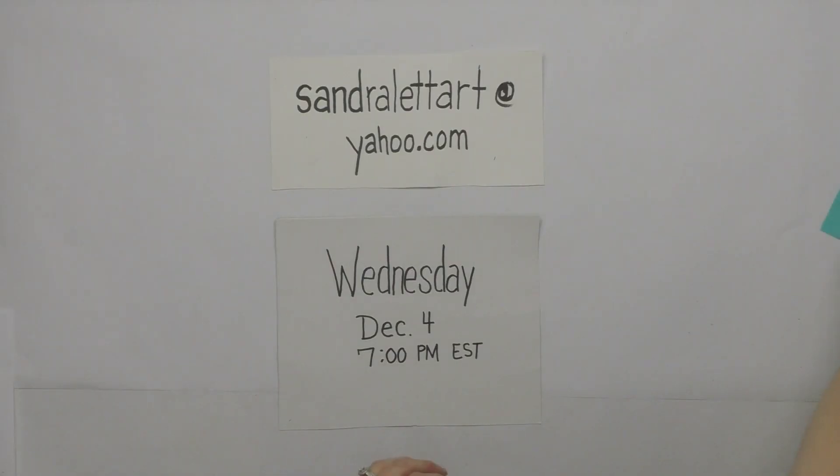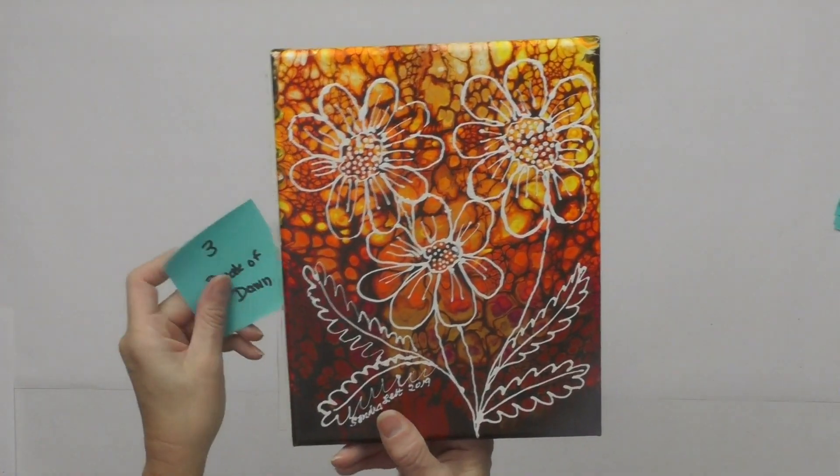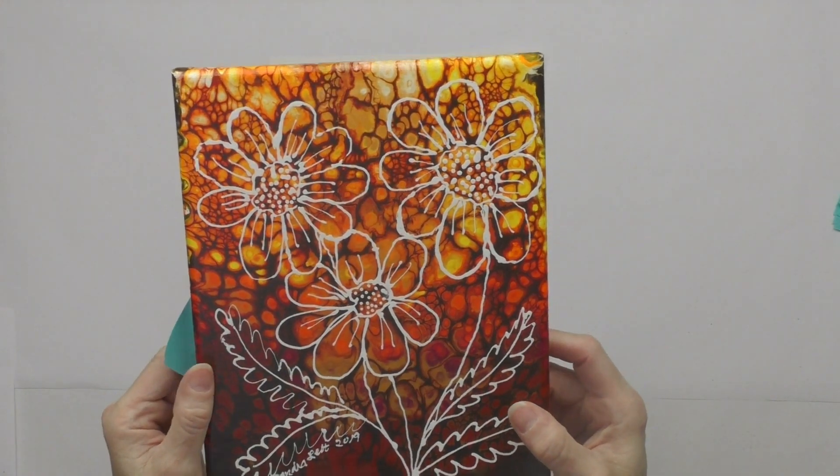Number three is an eight by ten canvas called Break of Dawn — a swipe with a little bit of metallic gold that has a warm glow feeling.